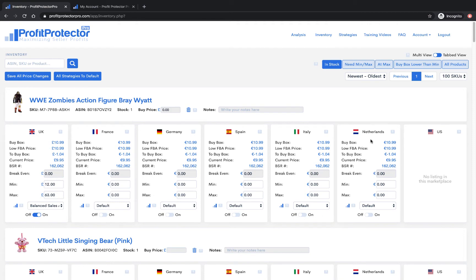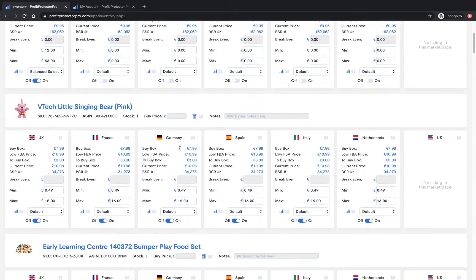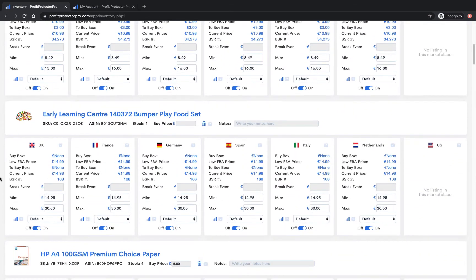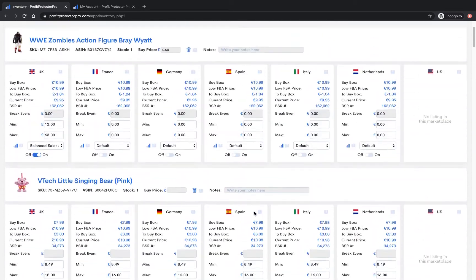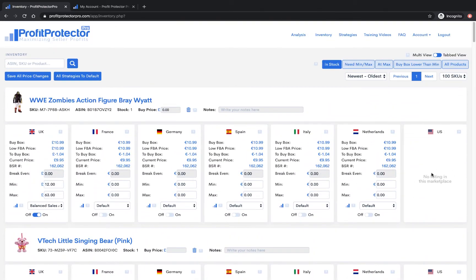This is the page you'll probably use the most — you can scroll down and see all your products across all marketplaces. If you're in the UK and selling in Europe, you have all the marketplaces included for free; we don't charge extra for additional marketplaces. They are all included within your subscription price. Obviously if you're selling in the US, you're probably just selling in the US, but it's a great feature for people selling in the UK and across Europe.